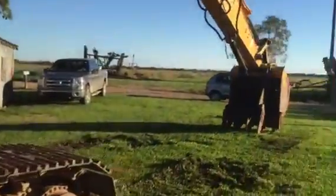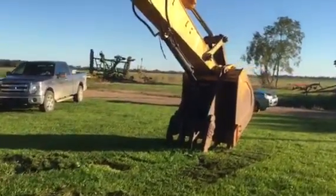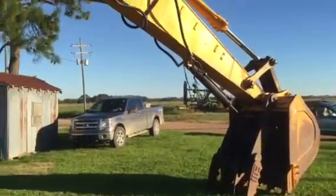It's got the really big, nice front bucket with the thumb. It's only about two years old on that bucket and thumb. Had a drill head on it before.